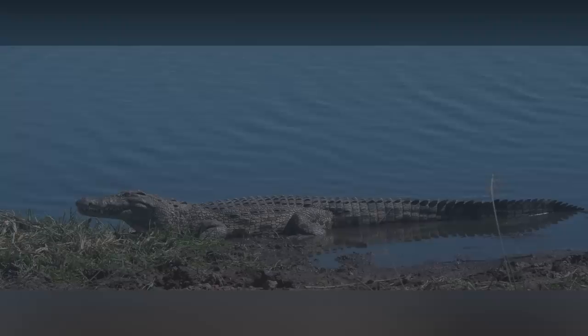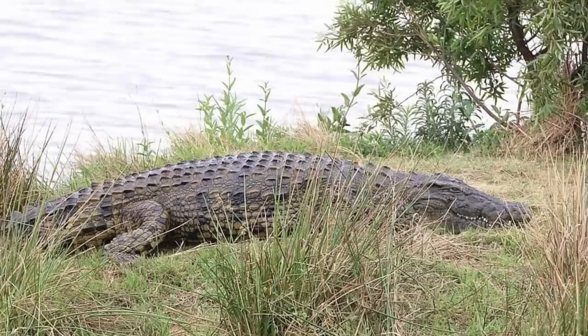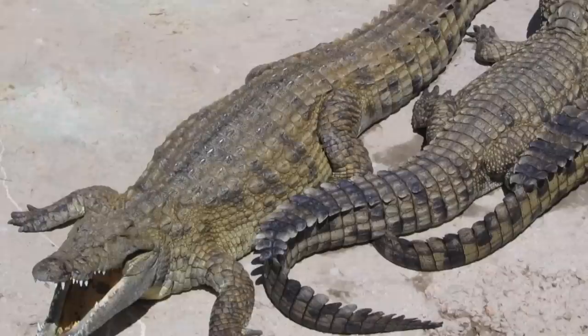The Nile crocodile is the second largest reptile in the world, after the saltwater crocodile. Nile crocodiles have thick, armored skin that is dark bronze with black stripes and spots on the back, greenish-yellow side stripes, and yellow scales on the belly. Crocodiles have four short legs, long tails, and elongated jaws with conical teeth.